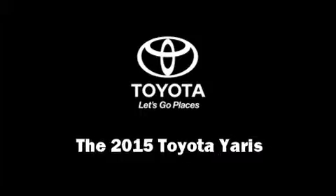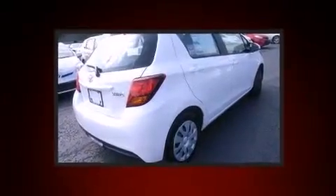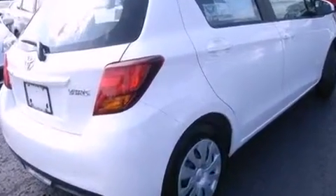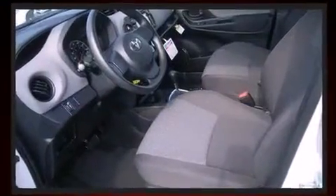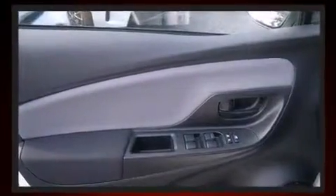Discerning drivers will appreciate the 2015 Toyota Yaris. Smooth gear shifts are achieved thanks to the efficient four-cylinder engine, providing a spirited yet composed ride and drive. Both high fuel economy and flexible performance are assured by the four-speed automatic transmission.